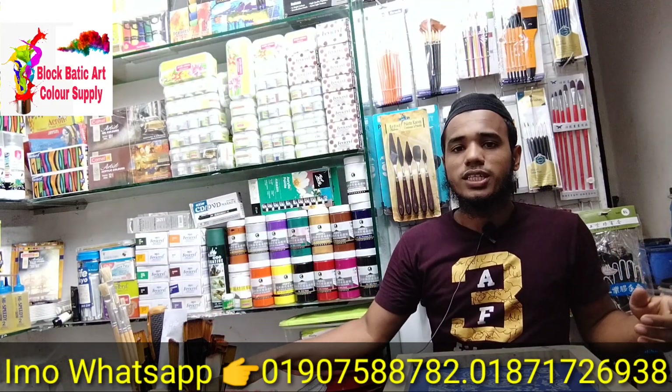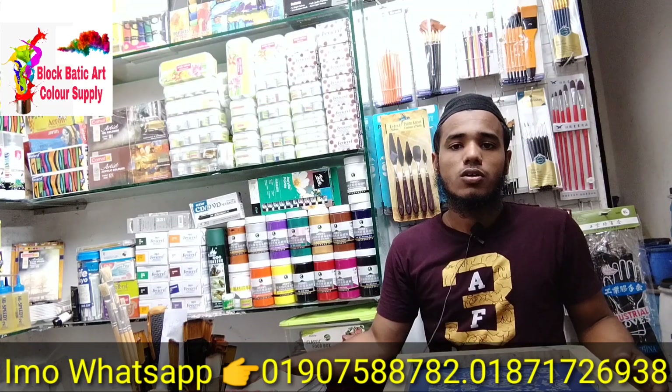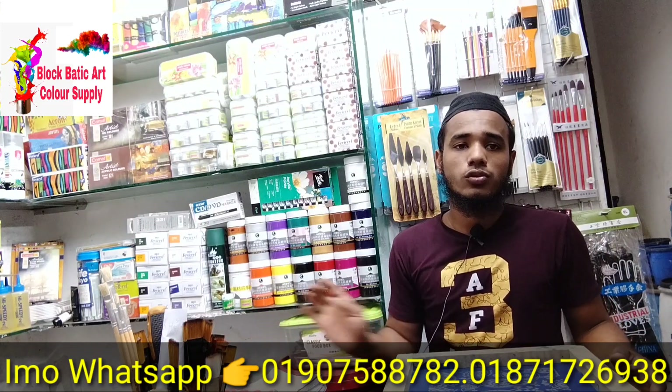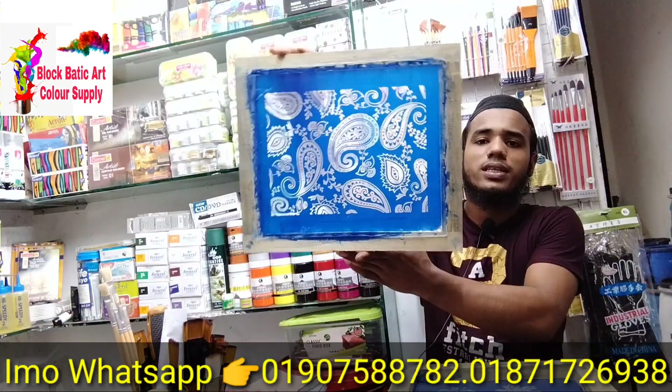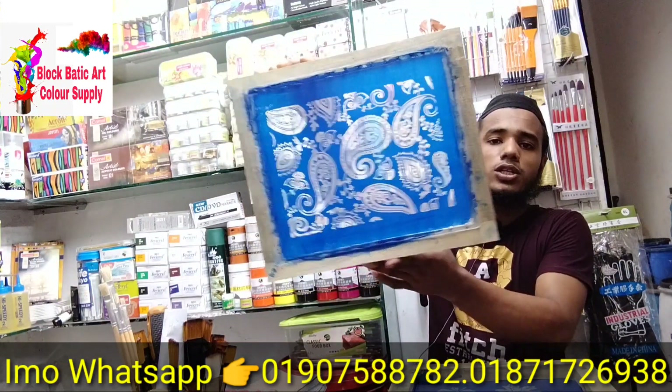I will order this readymade skin printer frame and design. The price is only 605. The price is very good — a very reasonable price.